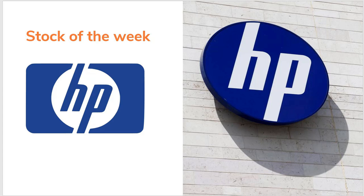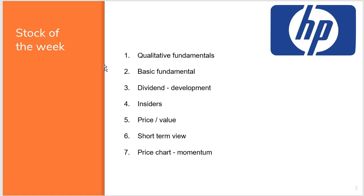As always, I'm looking at a number of different factors: qualitative fundamentals, some basic numbers, dividend — I know a lot of you are interested in that — what the insiders are doing, whether it's a good value play, a short-term view, and the technical analysis with the price chart to see if there's enough momentum. I should mention I'm not a financial advisor, so the analysis here is not a buy or sell recommendation. This is my own analysis for my own portfolio — you're welcome to get inspiration, but you need to make your own analysis.